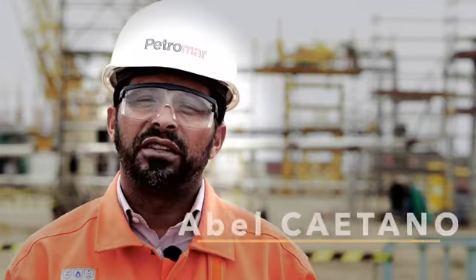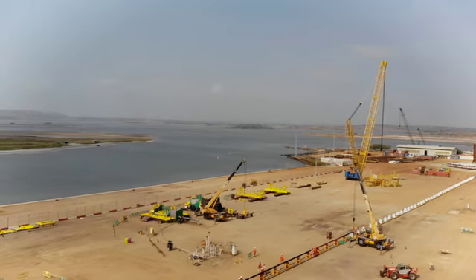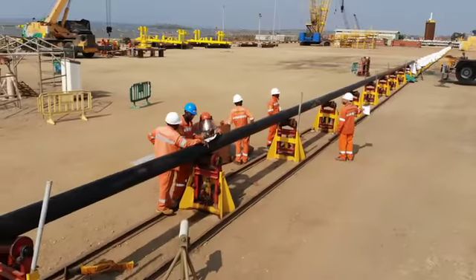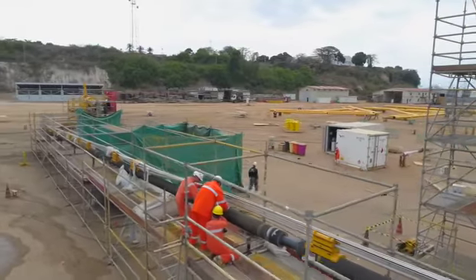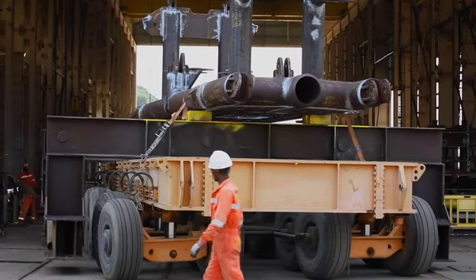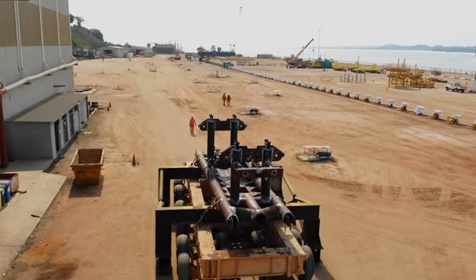Vandumbu project is a similar project to East Hub two years ago — in fact, it's like an extension of East Hub. It's the same block and the same scope of work: six plates plus two jumpers. The Vandumbu plates are a rush project because in four to five months, we need to fabricate and deliver the six plates.